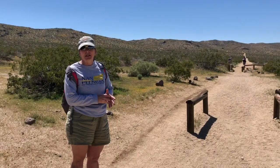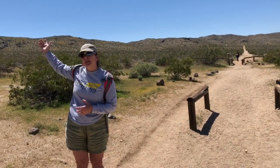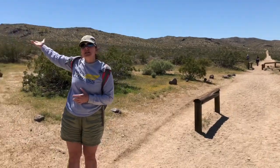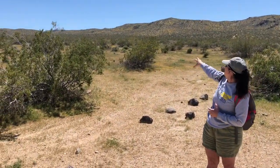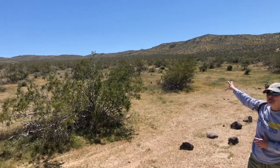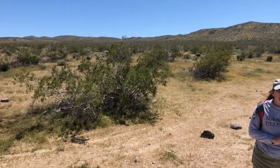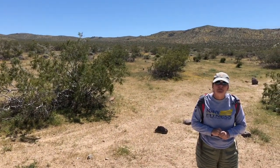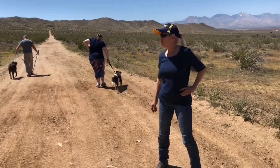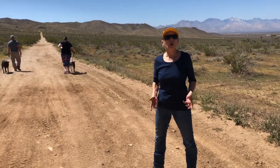Sometimes out here there are also sheep. In the distance you can see a truck and a car — and what look like little white rocks are actually a bunch of sheep. The sheep herders do bring them around in the desert. As much as you might be tempted, please never let your dogs off leash.